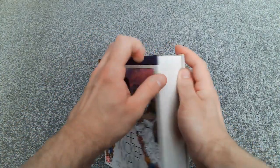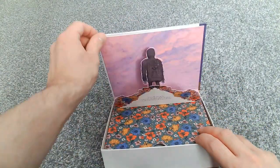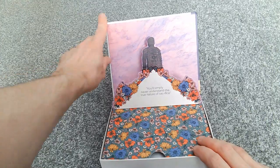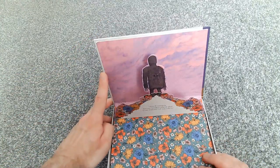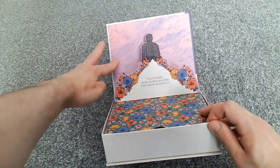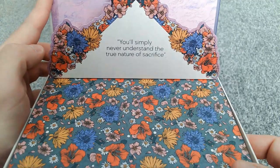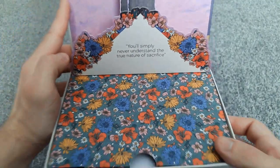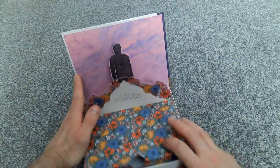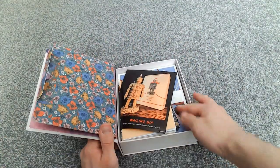We've got a little magnet to keep it closed, which is really cool. And if we open it up — that's absolutely great, look at that. You've got a little pop-up with the Wicker Man in the background. You'll simply never understand the true nature of sacrifice. Excellent. And then there's a little pull tab which opens up and reveals what's inside, so let's take a look.